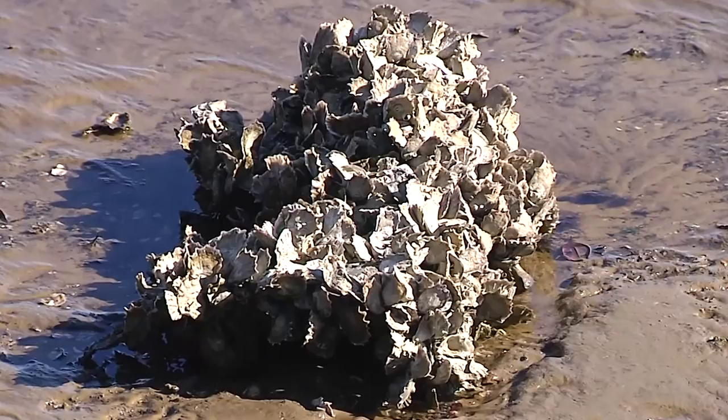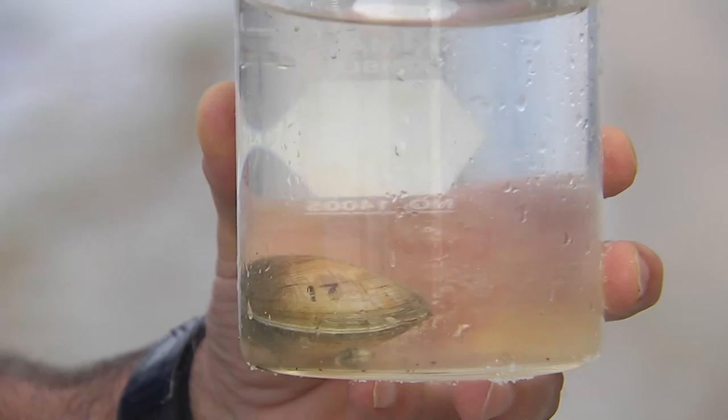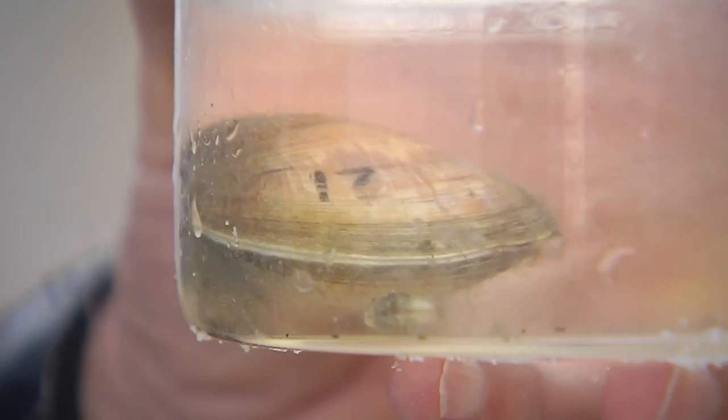We can demonstrate the ability of mollusks and bivalves to filter feed in the laboratory. If we take a beaker of water with phytoplankton — a green algae — we can see that algae, and spike it. Then we take another beaker, also spiked with algae, and put bivalve mollusks in it. Within a matter of an hour or so, we can see that the mollusks have cleared up the water to make it quite clean, as opposed to the beaker where there were no mollusks.